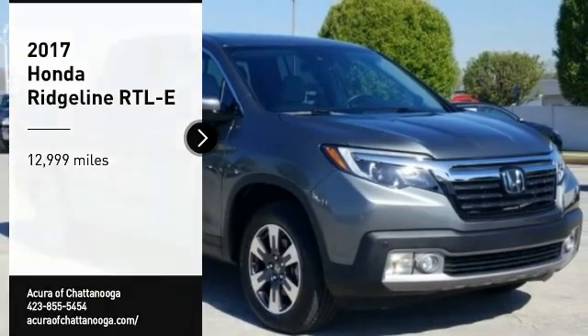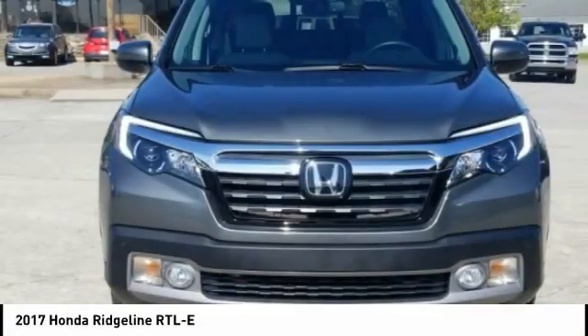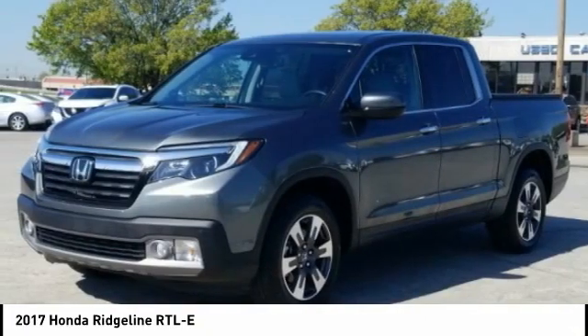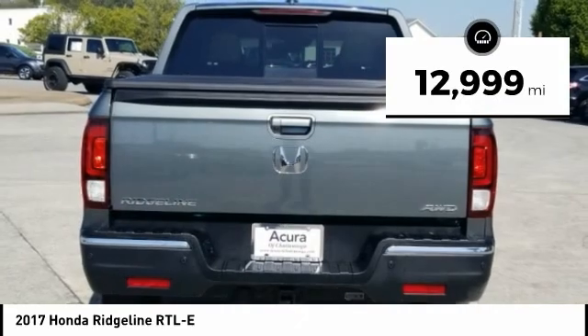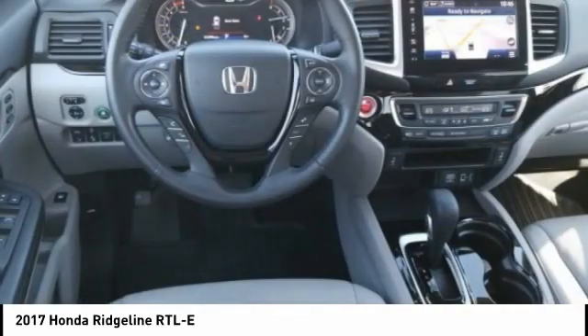You are going to love the 2017 Ridgeline. The Ridgeline was designed to give you exactly what you need to get the job done, and with Honda quality built right in, this truck can be with you for the long haul. This vehicle has less than 15,000 miles. Searching for a dependable vehicle that looks great too? You found it. So stop in today.